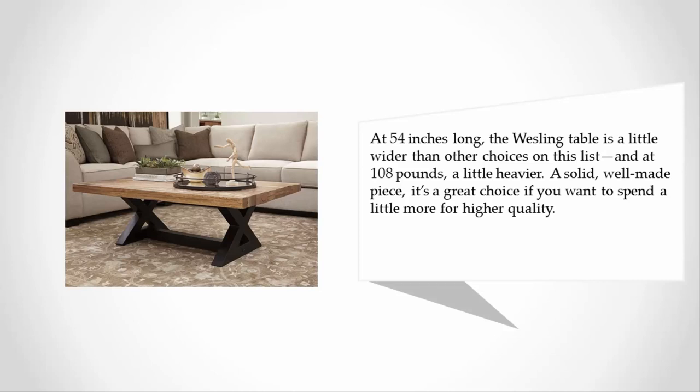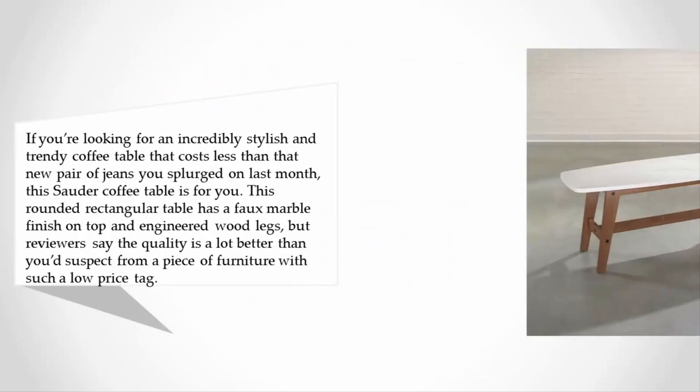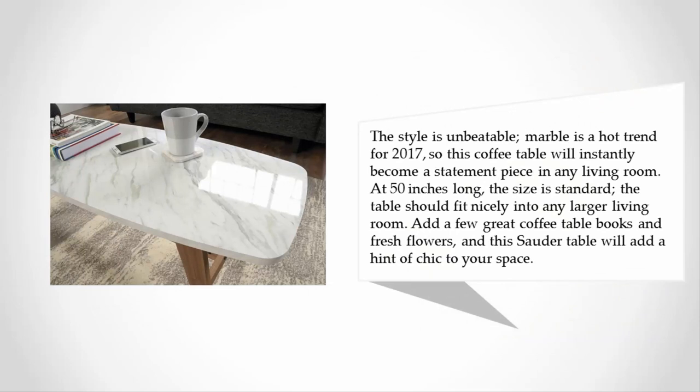It's a solid, well-made piece and a great choice if you want to spend a little more for higher quality. At number two, if you're looking for an incredibly stylish and trendy coffee table that costs less than that new pair of jeans you splurged on, this Solder coffee table is for you. This rounded rectangular table has a faux marble finish on top and engineered wood legs, but reviewers say the quality is a lot better than you'd suspect from such a low price tag. Marble is a hot trend, so this table will instantly become a statement piece.